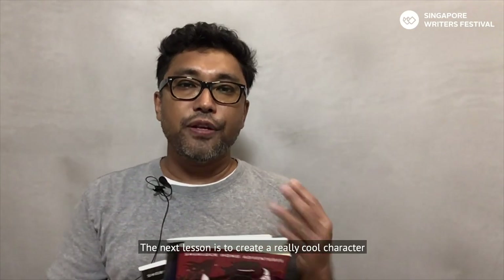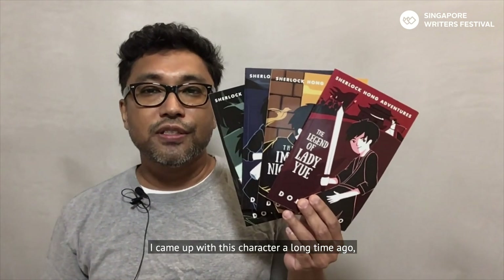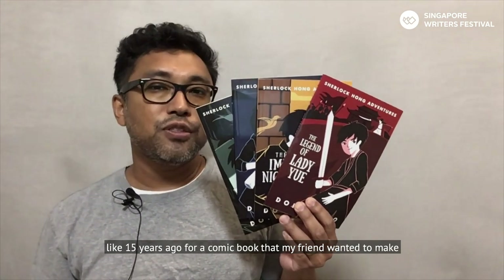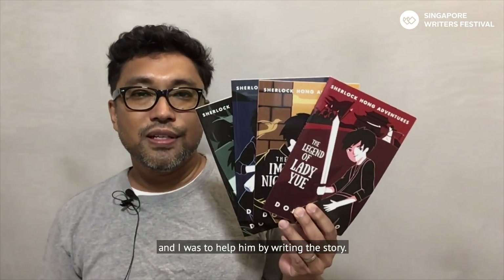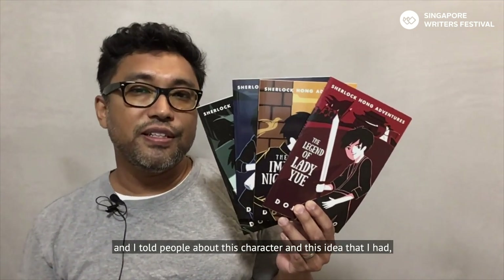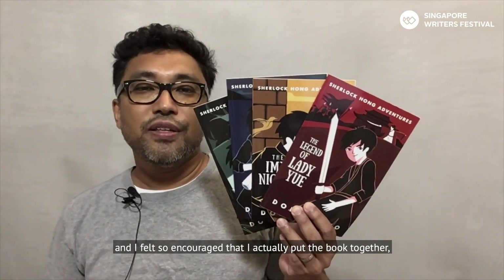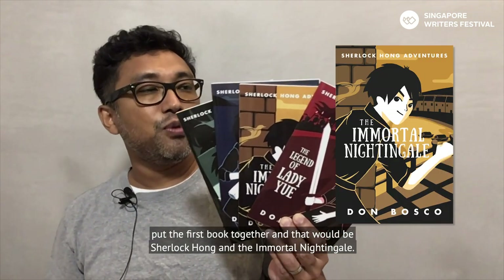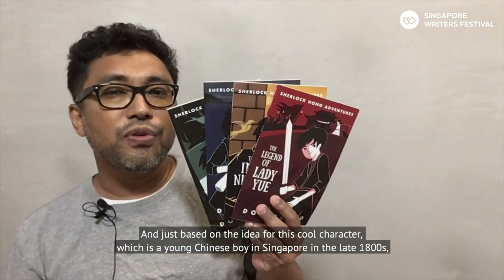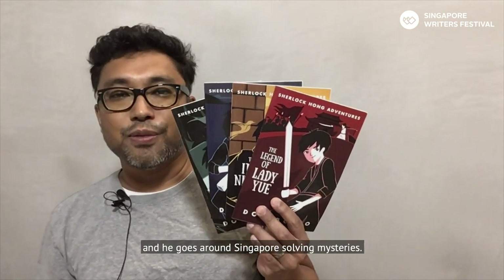The next lesson is to create a really cool character. That's what I did with my Sherlock Hong series — I came up with this character about 15 years ago for a comic book that a friend wanted to make. We didn't actually make the comic book, but I went around and told people about this character and idea, and people said they would really like to read the story. That encouraged me to put the first book together: Sherlock Hong and the Immortal Nightingale. The concept is a young Chinese boy in Singapore in the late 1800s who goes around Singapore solving mysteries.